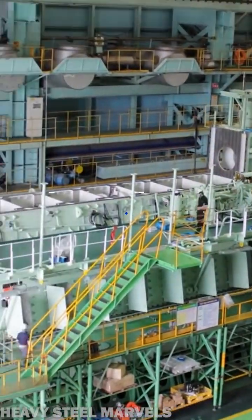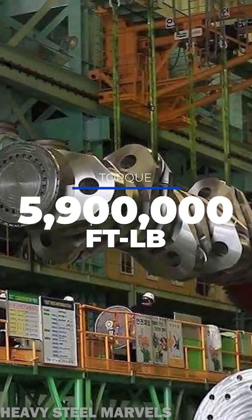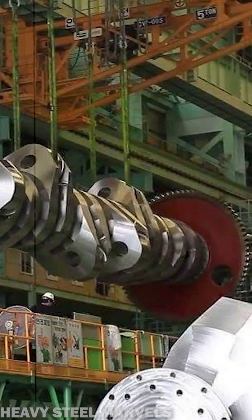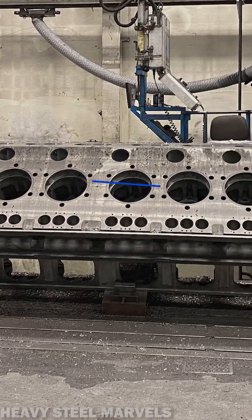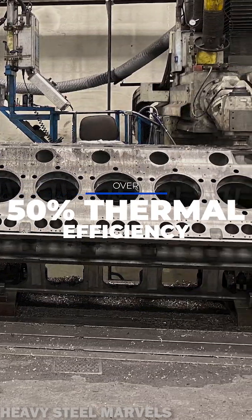Able to produce up to 80 megawatts, the 96C has a torque of 8 million newton meters — the equivalent of 11,000 Toyota Land Cruiser 300 series. The engine exceeds 50% thermal efficiency.